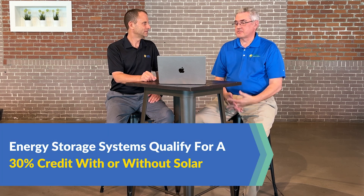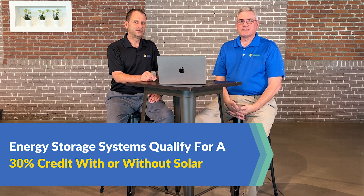For energy storage, previously you had to install it within a year of your solar system for it to qualify for the ITC. Under the new bill, energy storage qualifies on its own — you don't even need solar. You can install a battery backup in your home or business and it will qualify for the 30% ITC. The key goal is that our grid needs storage for all the renewables coming online, and this is a good way to incentivize it.